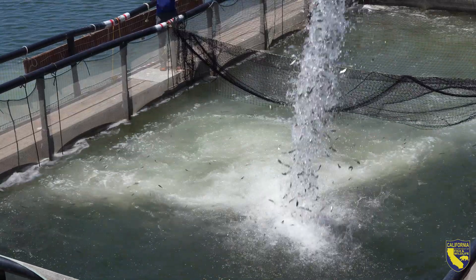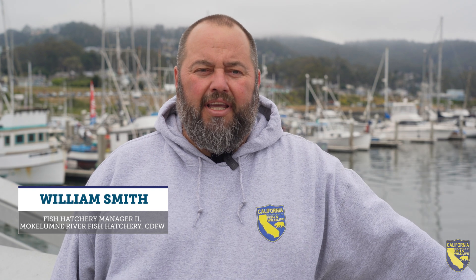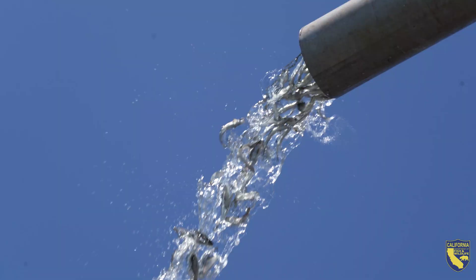One of our release strategies is coastal releases, and we do them in three different locations south of San Francisco. For our ocean releases, we have two different methods.